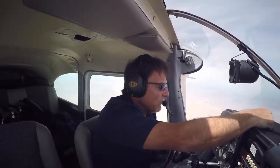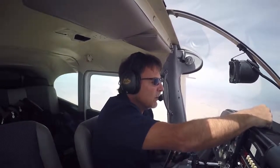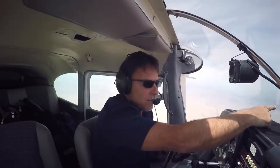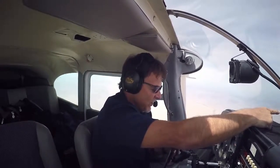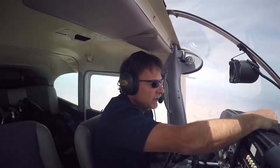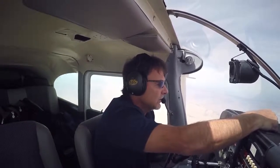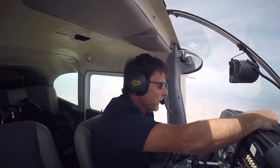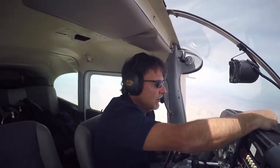We've got Bonanza traffic in the opposite direction, 1,000 feet below me, 10 miles out at my 12 o'clock, and it's closing. I'm at 155 knots and he's probably coming this way — I don't know how fast the Bonanza is, but I bet it's 180 knots. So I'm trying to keep my eyes peeled, because that would be a closing speed of... fast.